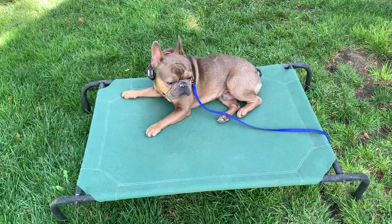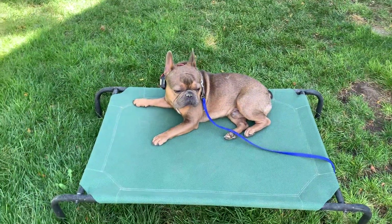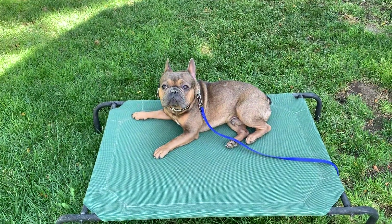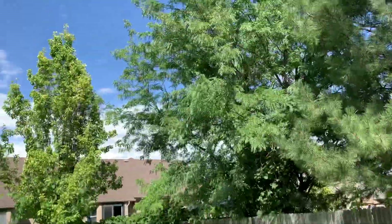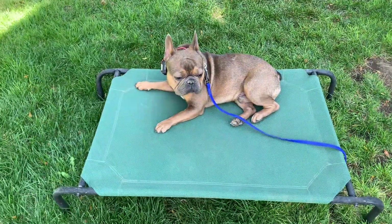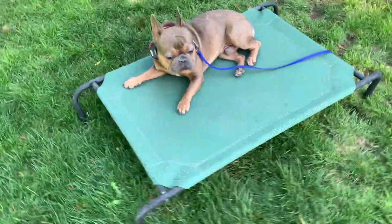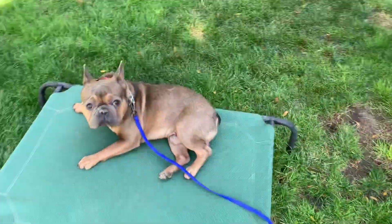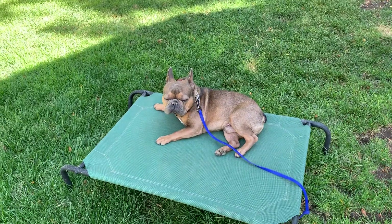Good boy, Koston. He should stay on that no matter what — no matter how far away I get, no matter what distractions are going on, and even if I'm out of sight, he should stay on this bed. For the release command, he has to offer me eye contact — that's that engagement we've been talking about — then I tell him 'okay.' We've got an airplane overhead that he's interested in, so I'm waiting for that eye contact.